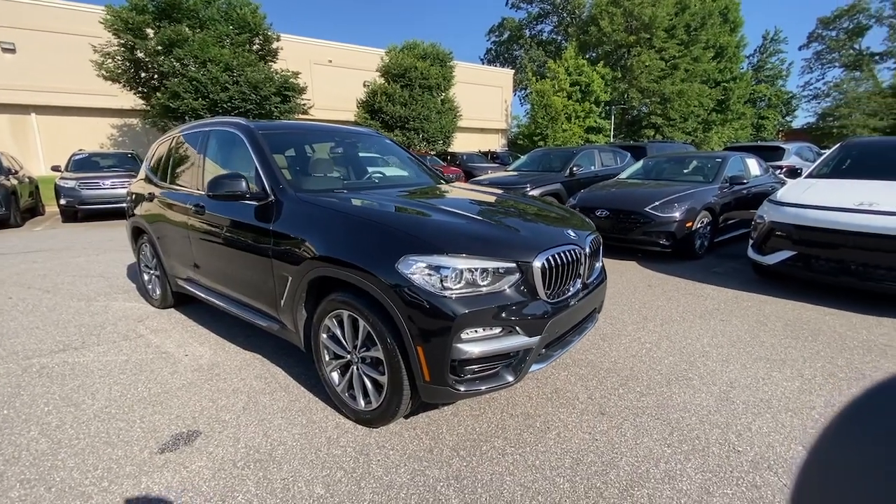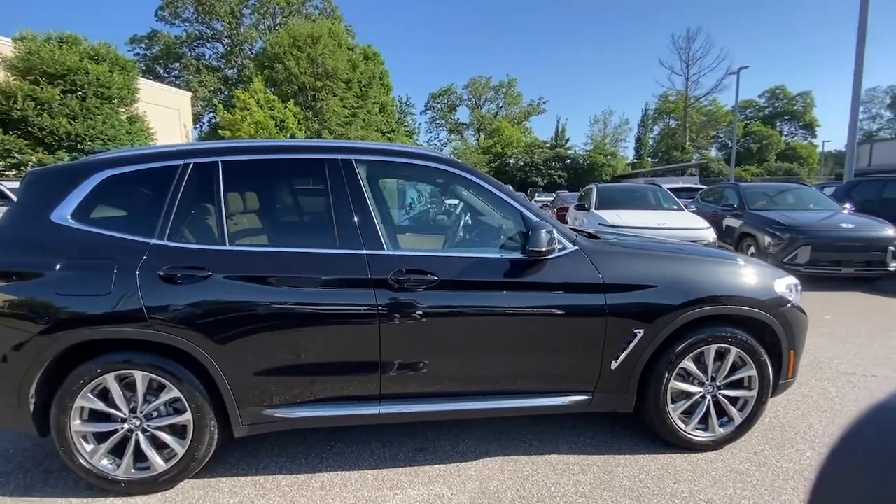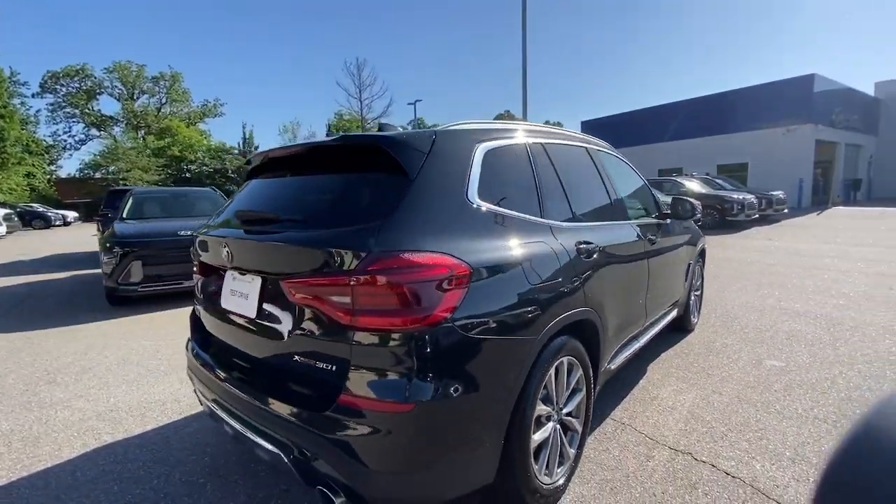Get acquainted with the 2019 BMW X3. With less than 35,000 miles on the odometer, this vehicle provides excellent value.